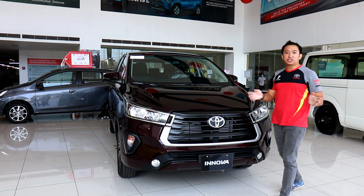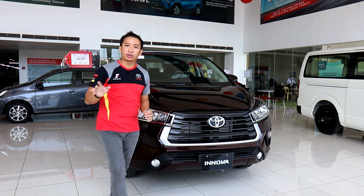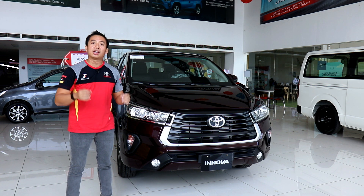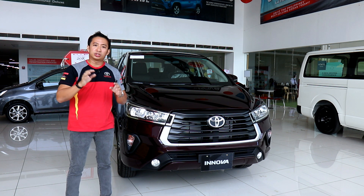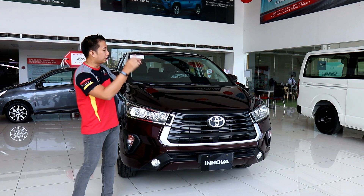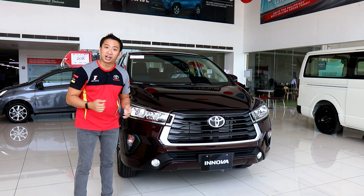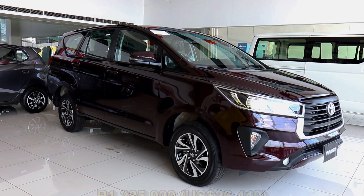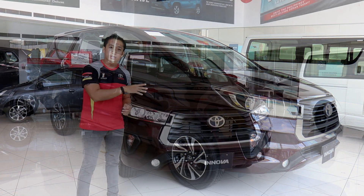Toyota made some changes in the Innova lineup for this Refresh model, with the biggest change being the removal of all gasoline variants in the country. All Inovas from here on will be motivated by a diesel engine. The Sport Touring variant also makes an exit this 2021, which means that this Innova E diesel is now the mid-spec Innova in the country. This Innova E diesel manual transmission retails for 1,285,000 Philippine pesos, which is a slight increase from the outgoing model.